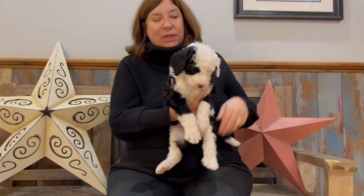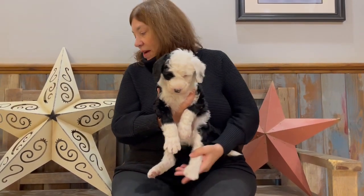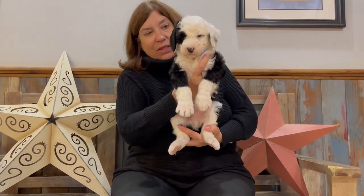Now we'll move on to the boys. This is our first boy, Boy Blue. He is the lightest in the litter, but not by much. He is 5 pounds, 12 ounces.